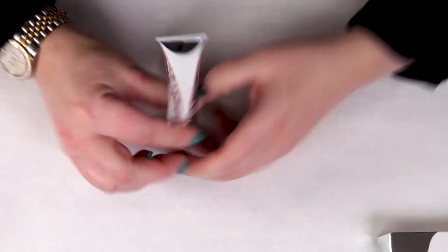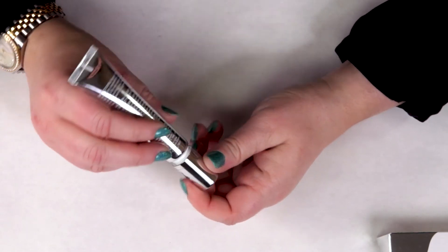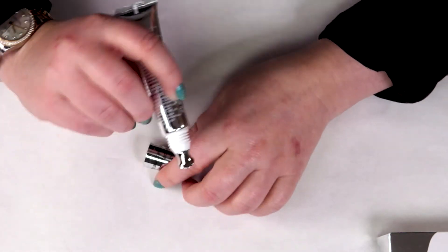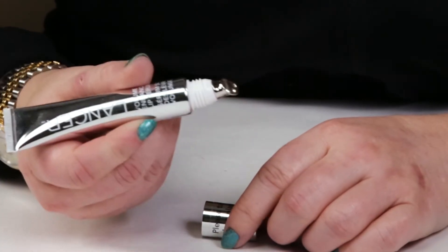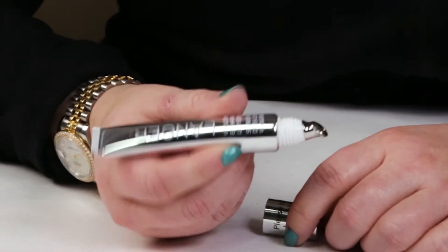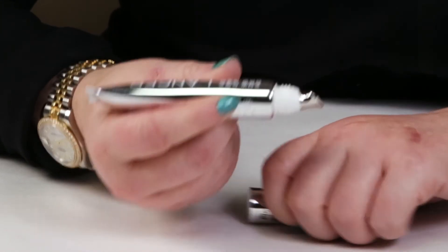Thankfully, they have it packaged nicely. There's a little sticker on the bottom. Please be careful when you take the cap off because apparently people have pulled the cap off and broken the application tool, which is just a metal applicator. There's nothing fancy or special about it, but I guess for $42 you want something a little bit fancy.